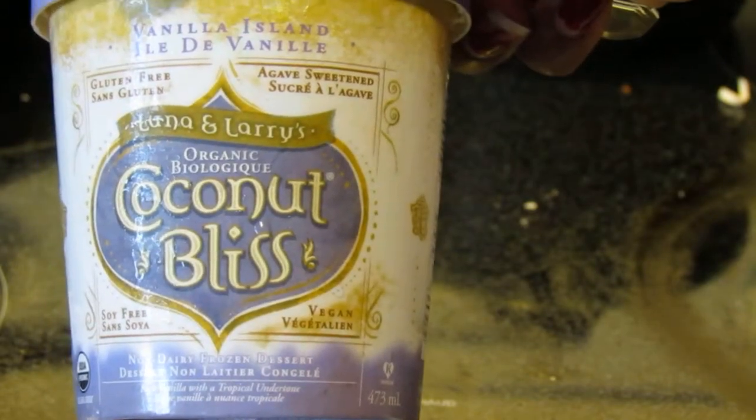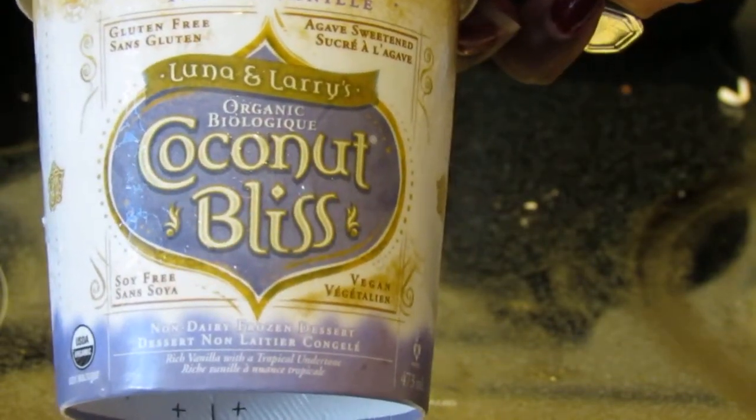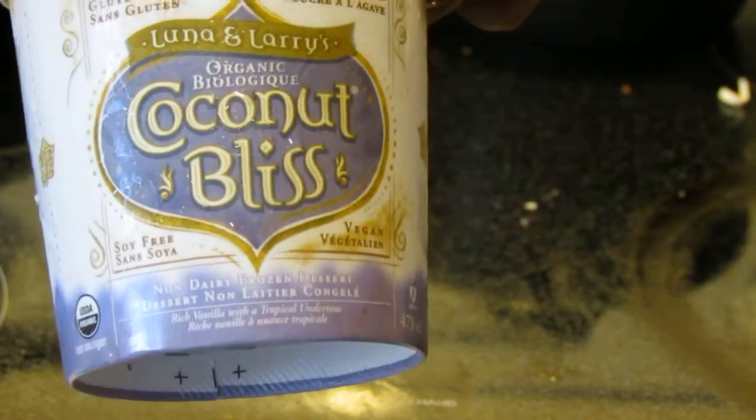...coconut bliss vanilla island — gluten-free, dairy-free, soy-free, and organic. The ingredients are very simple: organic coconut milk, which consists of organic coconut water and guar gum, organic agave syrup, organic fair-trade vanilla extract, and organic fair-trade vanilla beans. So it's a nice short list of ingredients.